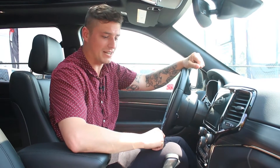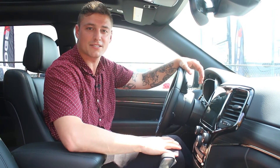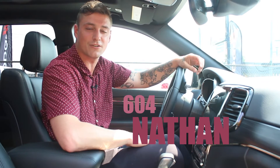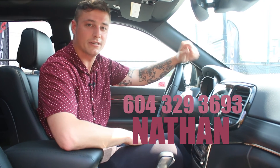That about sums it up. This is the 2021 Grand Cherokee Limited X. If you do come into Pioneer Chrysler, make sure you ask for Nathan. Give me a ring at 604-329-3693. I'll make sure I take care of you, your vehicle, and your family. Have a good one.